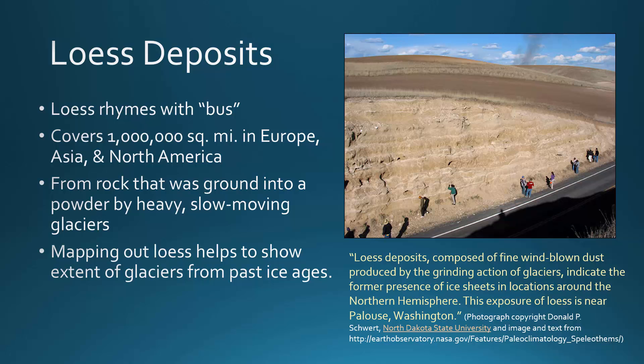And because we can date these deposits, it helps us to figure out when these glaciers existed in these landscapes, so that we can determine when the climates were colder in the past.